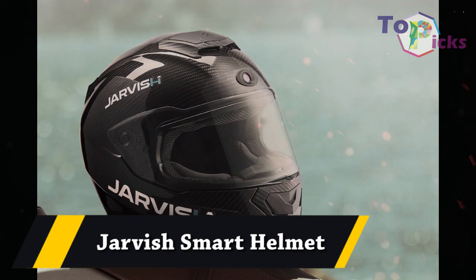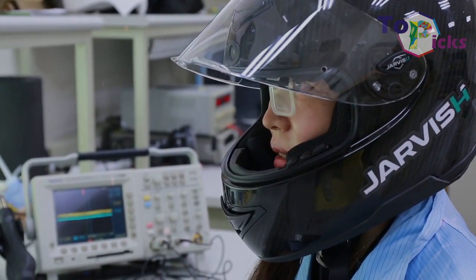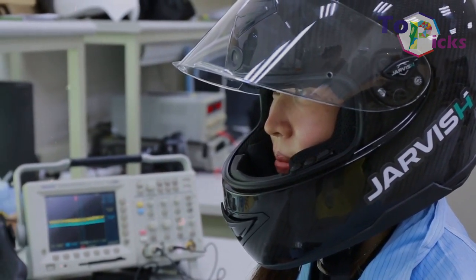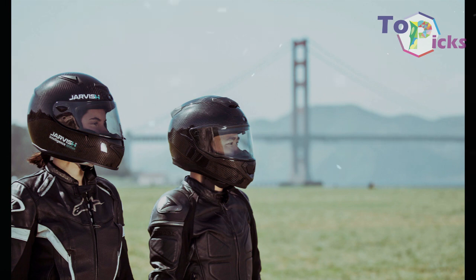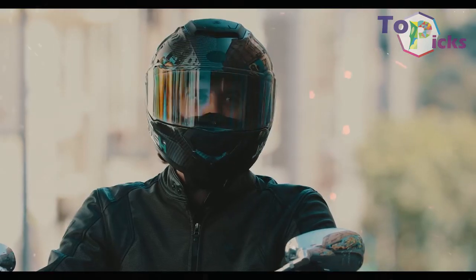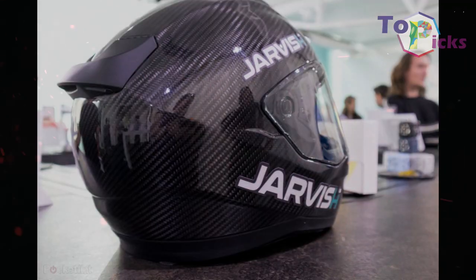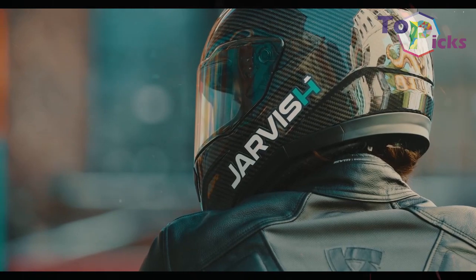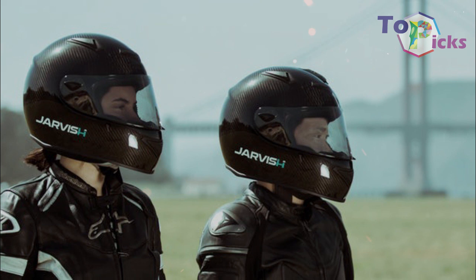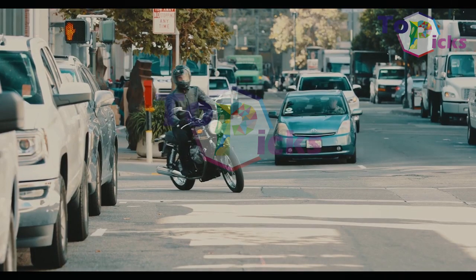Jarvis Smart Helmet. This helmet claims to bring smart features to motorcycle riders at a relatively affordable price. The smart helmet is projected to be equipped with an augmented reality display that provides speed, weather, navigational cues, and other data. It also comes with Alexa integration, voice commands, both front and rear cameras, and noise reduction technology to make for a quieter ride.